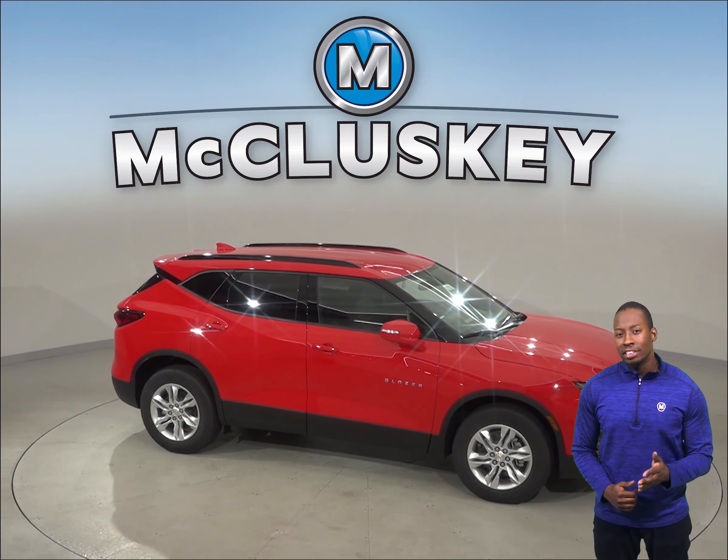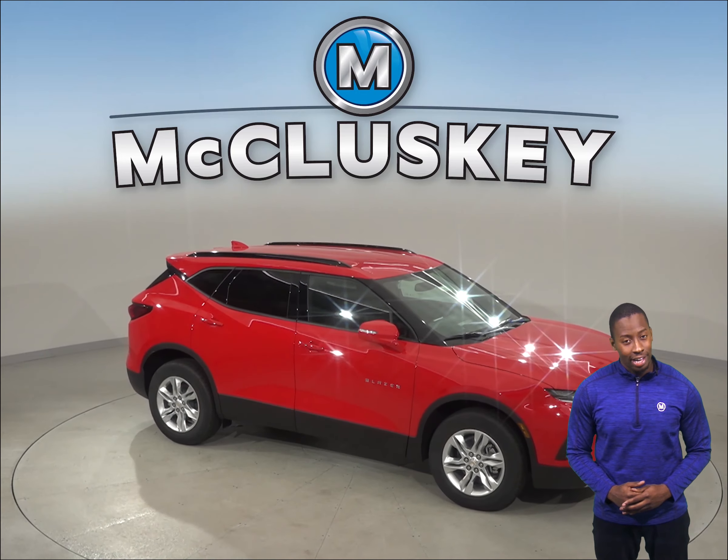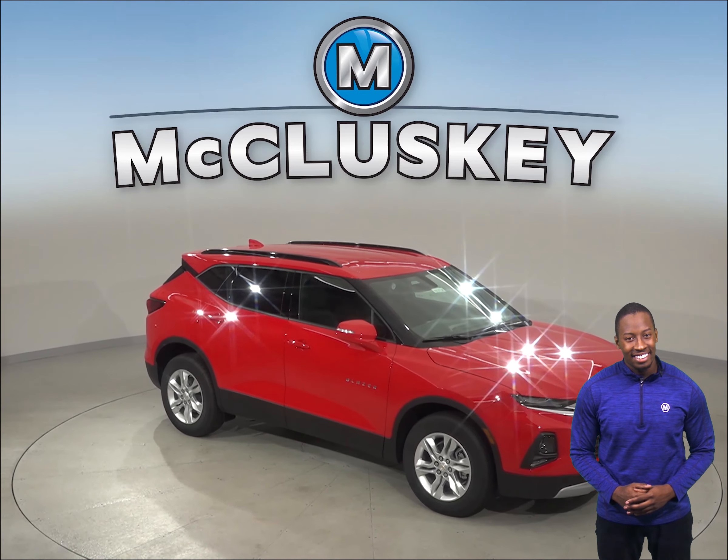The Chevrolet Blazer driver can lower all of the windows from a distance when using the keyless remote. The Hyundai Santa Fe can only operate the windows from the inside while the ignition is still on. The Chevrolet Blazer has standard dual-zone air conditioning, which allows the driver and passenger to choose two completely different temperatures to make everyone's life a little more comfortable.